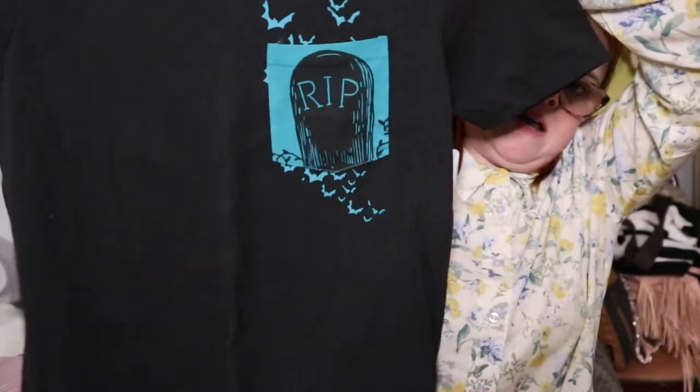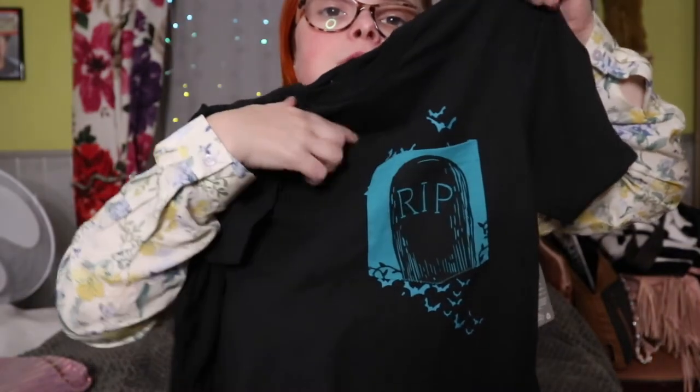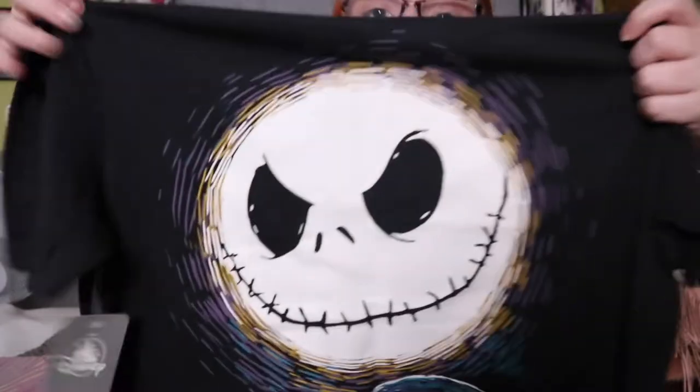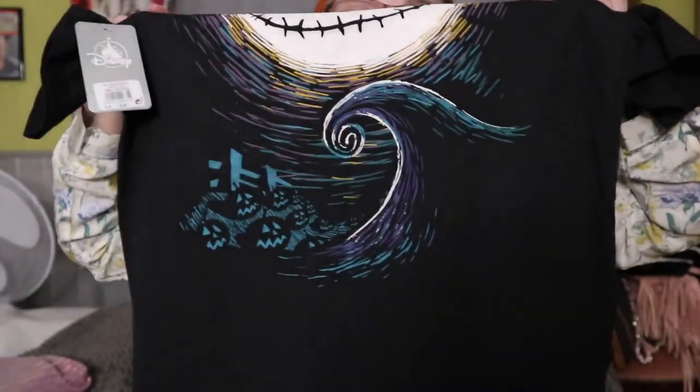The next clothing item is this t-shirt. It's black with an R.I.P. tombstone and bats on the front, and on the back it's Jack Skellington. If you know me, you know I'm crazy about Nightmare Before Christmas and I love Jack, so it was a no-brainer — I had to get it.